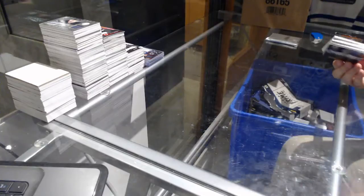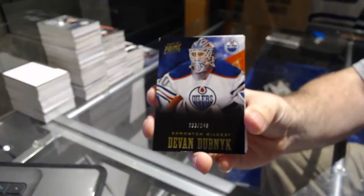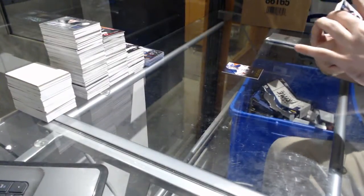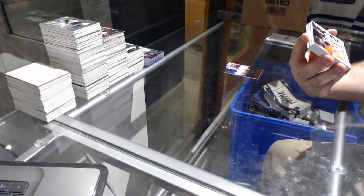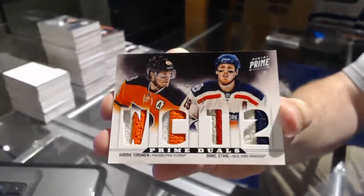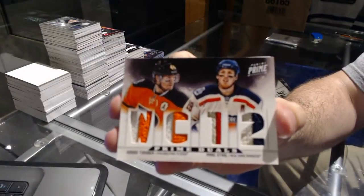We've got for the Oilers, number 249 — Devon Dubnik. We've got a random number to 50, which is between Philly and Rangers — prime duels of Team In and Stall. Dual prime jersey between the Rangers and the Flyers.